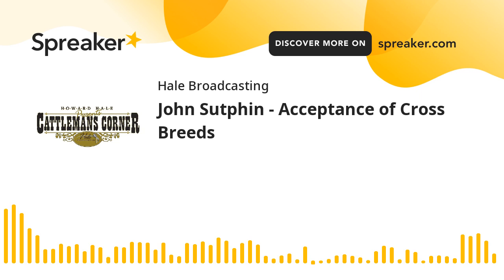And with us on the program today, John Sutton, Sutton Cattle Company at Lamar, Colorado. And as we mentioned, that sale is coming up on February 26th — 150 bulls, 75 females.